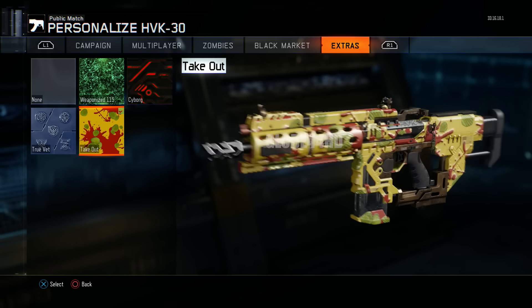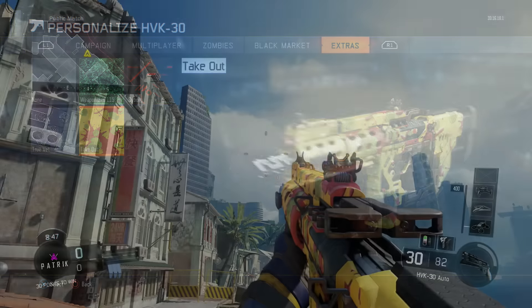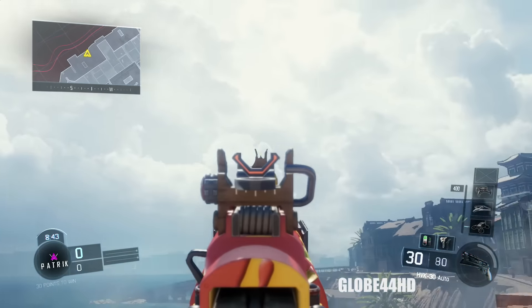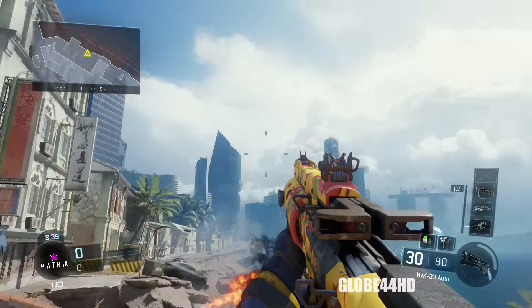The way you actually get the Takeout camo is either by pre-ordering Black Ops 3 at JB Hi-Fi, or at a place called Hardee's in America. I'm from Australia so I'm not too familiar with it, but I managed to get this code from someone and I have managed to get one of these rare camos.